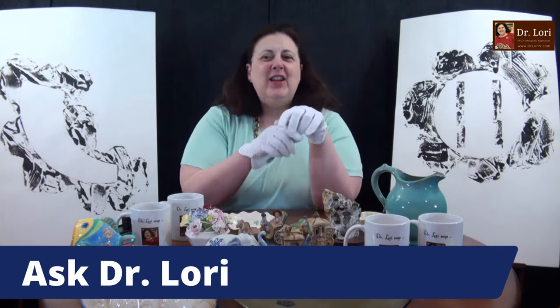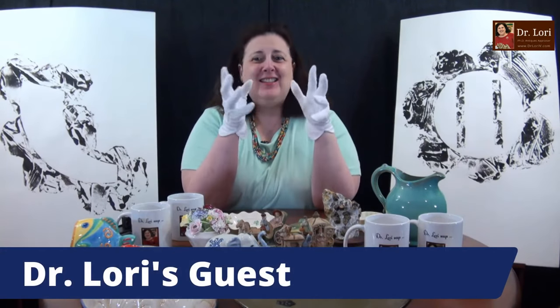Hi, it's Dr. Lori, the PhD antiques appraiser. I decided to put my gloves on today. It's Ask Dr. Lori Live, and of course everything is unscripted — your objects, you're the guest, and we're going to see what you've got: thrifting, yard sailing, and such. I put my gloves on because I didn't know if I wanted to touch some of the stuff on my table here today.